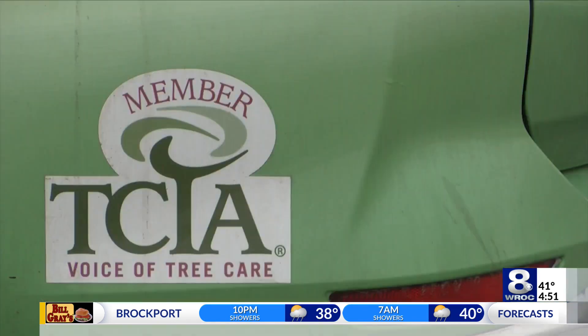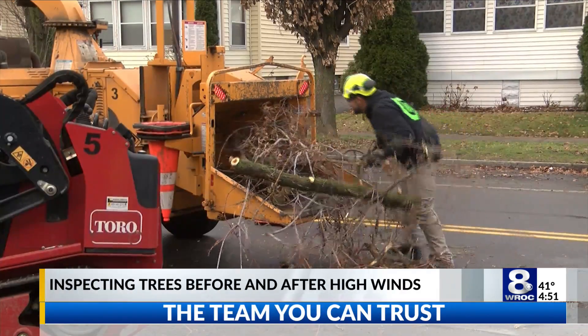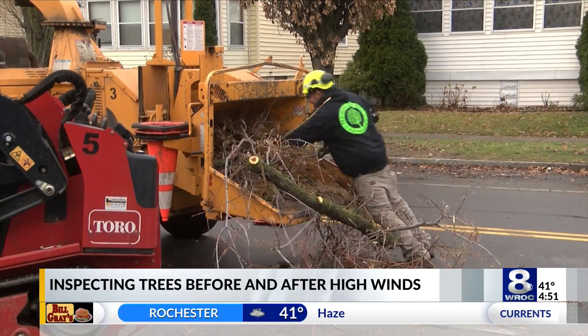I spoke with Andrew Sheridan, a certified arborist and the owner of Flower City Tree here in Rochester, about some of the best practices for inspecting your trees before and after events like this. He says the best way is to start from the bottom and work your way up.